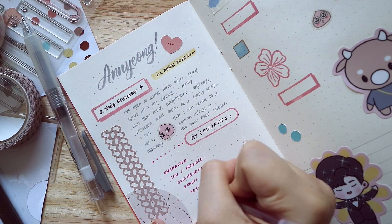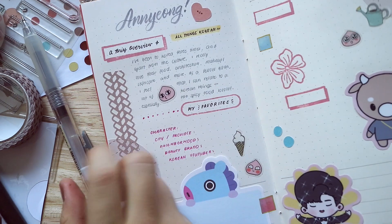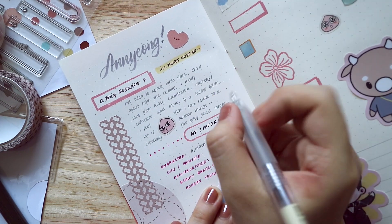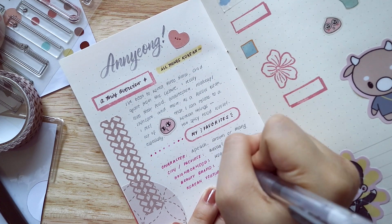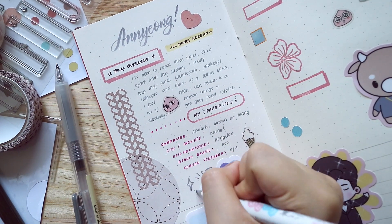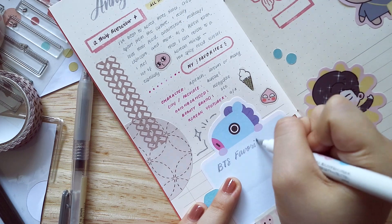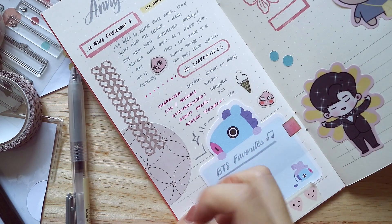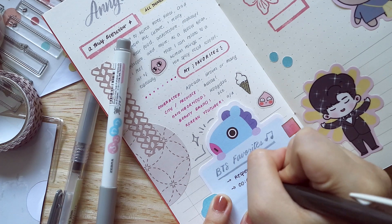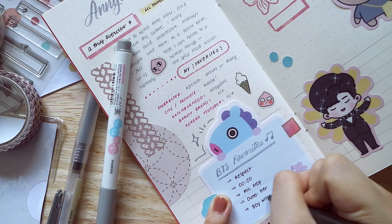Here I'm writing a sort of autograph book of my favorites. I forgot to mention Korean skincare and makeup — that's really also something I love about Korea. My favorite character is Apeach, also Brown from Line and Mang from the BTS lineup. Favorite city is Busan; favorite neighborhood is Hongdae in Seoul. My favorite beauty brand is 3CE, and I also love Etude House and many more. And my favorite Korean YouTubers are Ondo Vlog and Hey Green Dolls — I love their daily life vlogs, very inspiring.